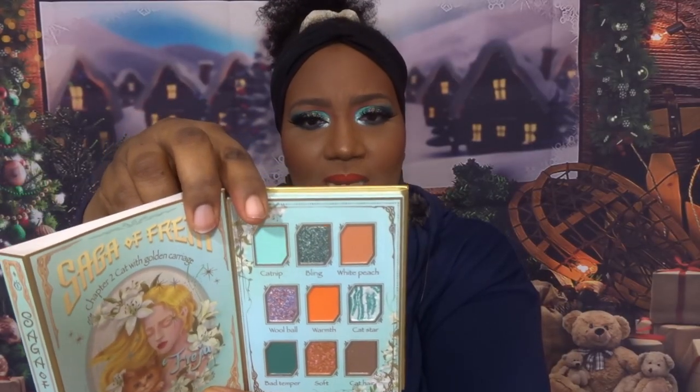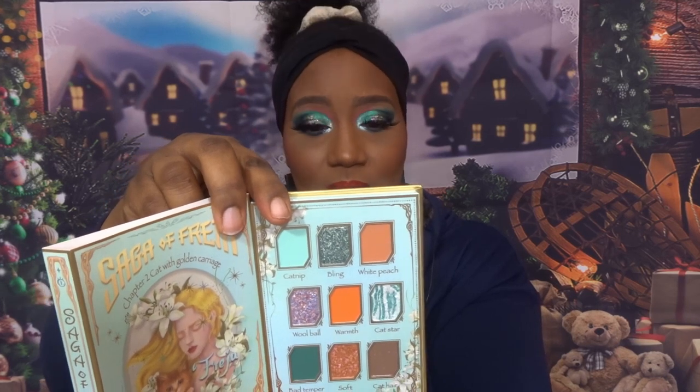I already got the collaboration they came out with earlier this year — I actually have two videos on those palettes and their formula really surprised me. I had to try them out. This is Chapter One — Tears of Freya. I'm planning a dedicated video on these palettes from Odin's Eye, so I don't want to spend too much time swatching today. This is Chapter Two — Cut with Golden Carriage. I'll dig deeper in the dedicated video. I'm just happy I got them at 50% off.